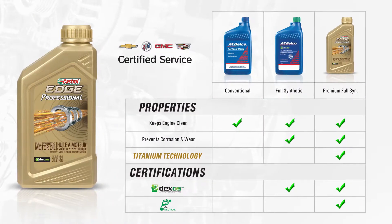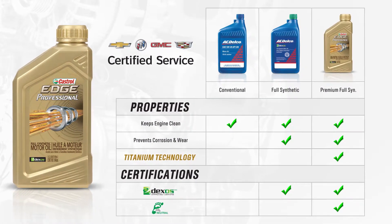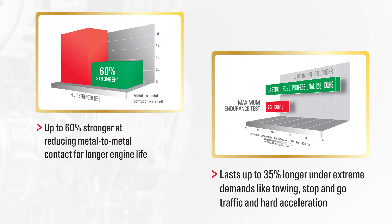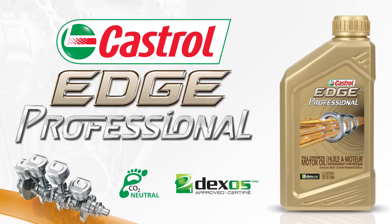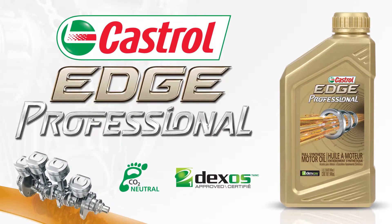Castrol Edge Professional is a premium full synthetic with titanium technology that is up to 60% stronger and lasts up to 35% longer under extreme demands. Castrol Edge Professional — Dexis approved and your best choice to protect your engine.